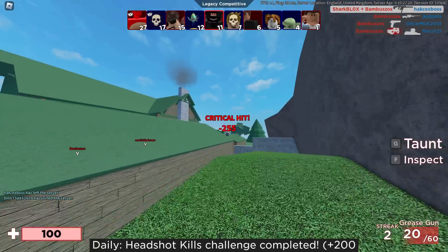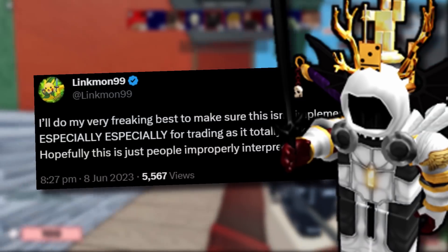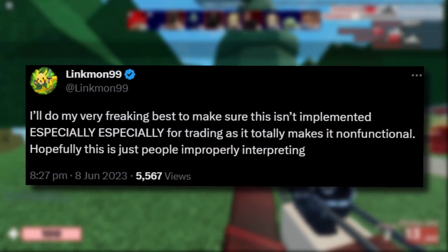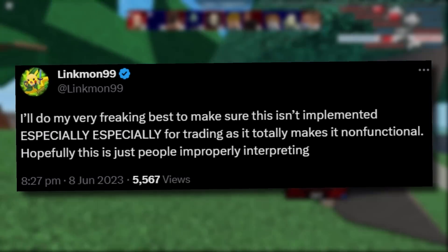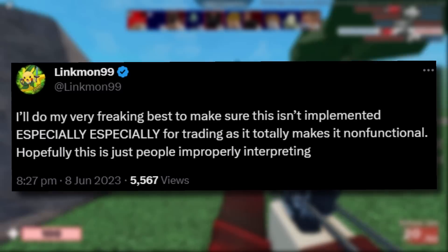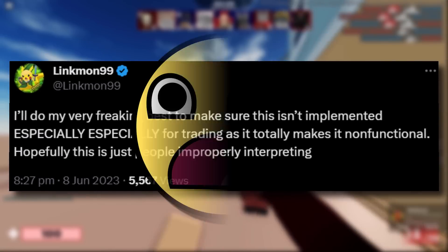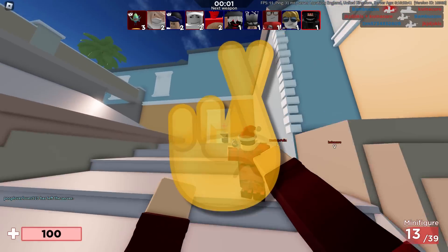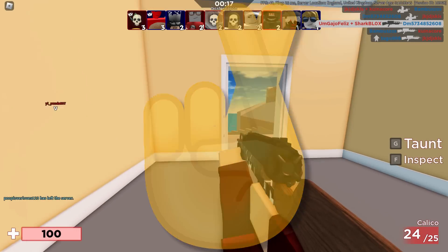Linkmon, one of the biggest Roblox traders — though I don't really see him much anymore — it sounds like he still cares because he said he'll do his very best to make sure this isn't implemented, especially for trading, as it mostly makes it non-functional. He hoped people were improperly interpreting it, but we've already seen the code. All we can do is cross our fingers and hope Roblox never releases this, because it would be a shame for trading to completely die.